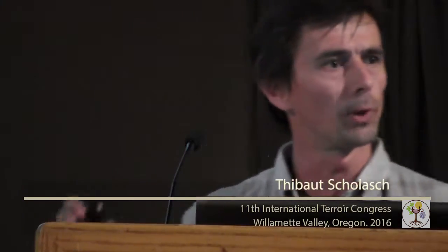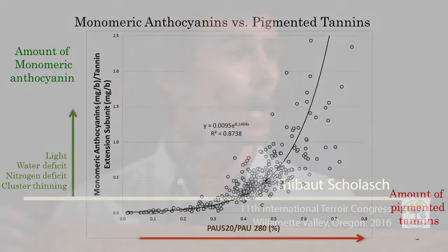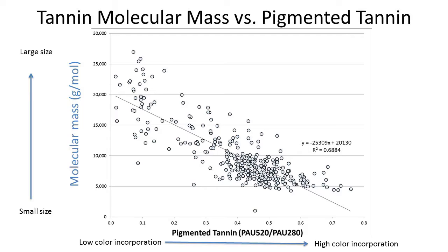Now let's look at the results at the fruit level. On the horizontal axis is the amount of pigmented tannin; on the vertical axis is the amount of monomeric anthocyanins. That's our entry level as vineyard managers — by manipulating light regime and cluster thinning, we manipulate monomeric anthocyanin. What we observed: as more color gets synthesized and accumulated, we also observe that more tannins get pigmented. This was expected, but what was perhaps not so expected was the strength of this relationship — more color means more pigmented tannin.